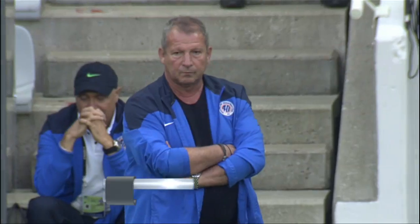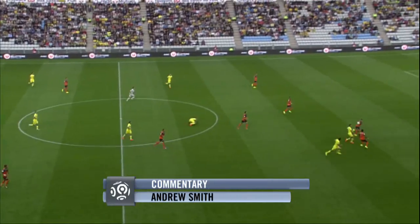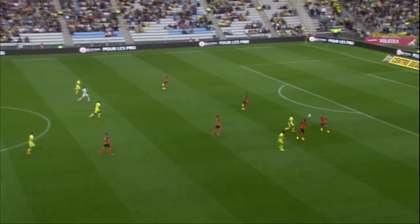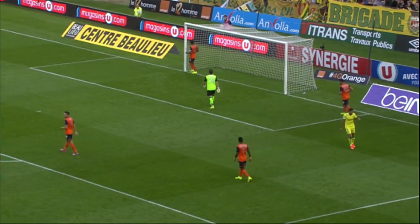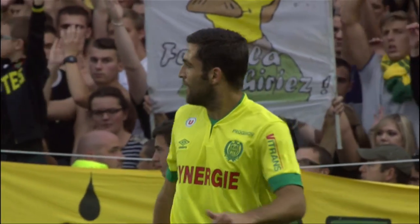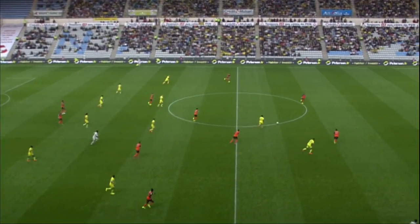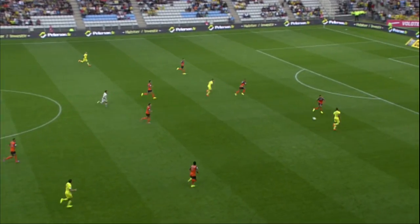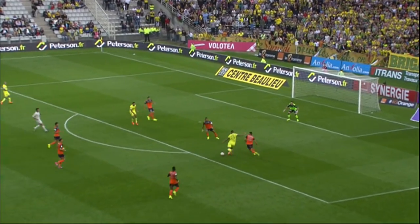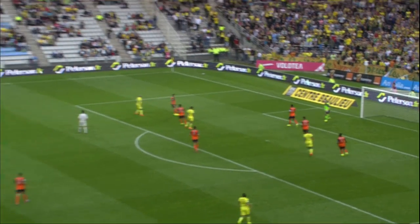The home side got things underway and they looked far brighter in the opening periods. A chance here for Ital Schechter, the Israeli international, after some good work from Alejandro Bedoya. Schechter coming forward again, playing in Yassin Bamou, cutting inside brilliantly and getting a shot away with the left foot, but a fine save from Geoffrey Jourdren. Vincent Bessa unable to follow up there.